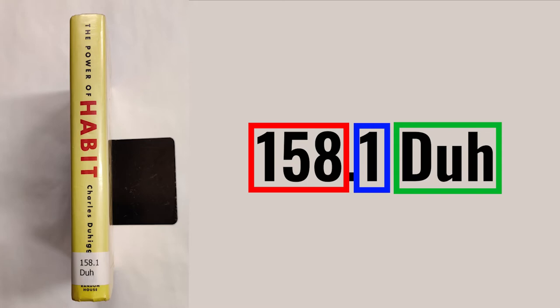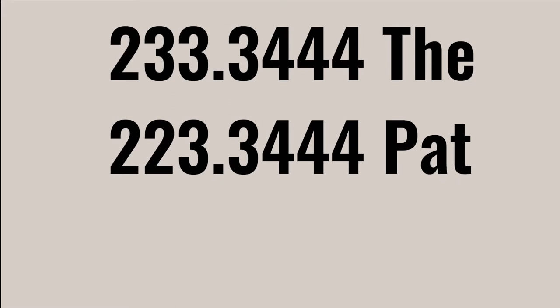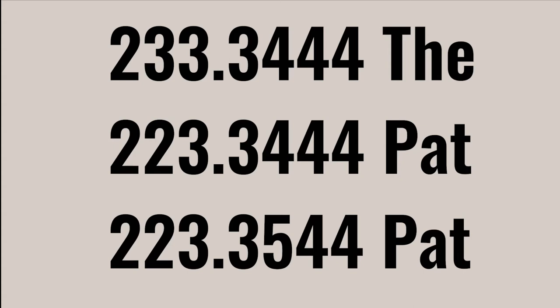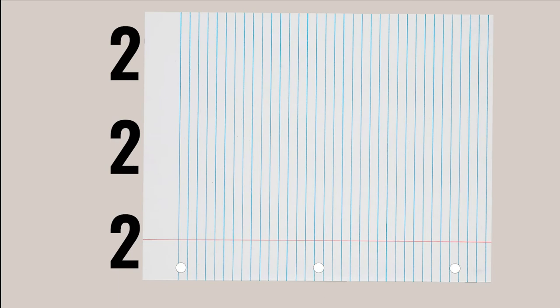What I like to do is take them one at a time and compare the numbers like this. Say we have three call numbers: 233.3444THE, 223.3444PAT, and 223.3544PAT. All three are pretty close to each other, with only a few numbers distinguishing them. Covering them up with an imaginary sheet of paper lets you take the numbers one by one to determine where they go on the shelf. The smaller number goes to the left when shelving.